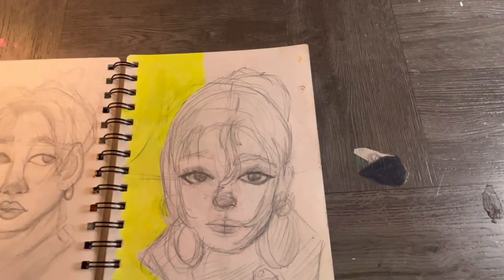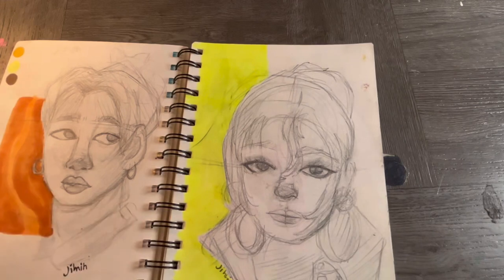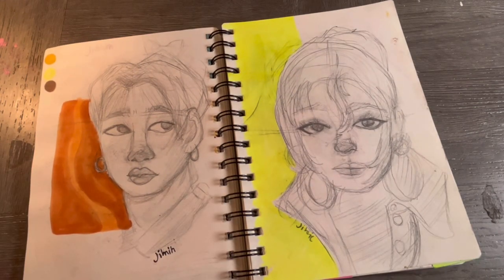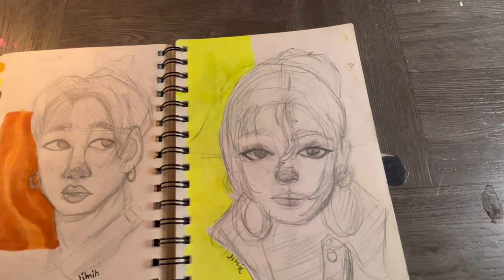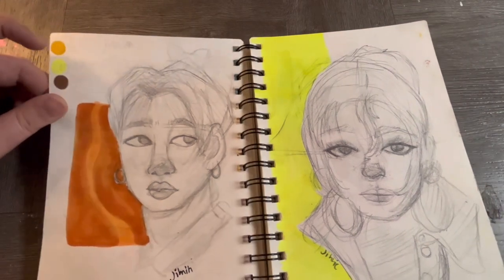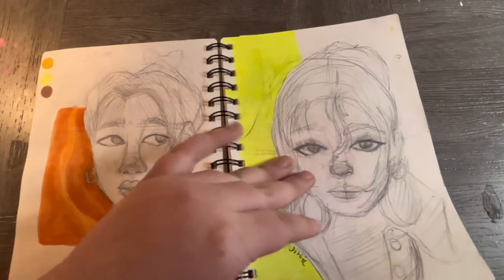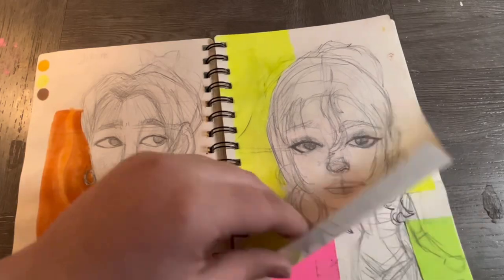This is supposed to be Jimin from BTS, and this is another attempt. The fact is I'm not great at capturing likenesses. I think this one looks more like Jimin than the other, but neither really nailed it. I was proud of these at the moment though, because I was kind of capturing something.